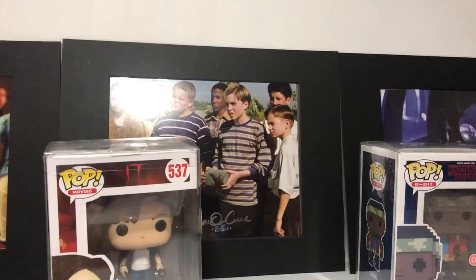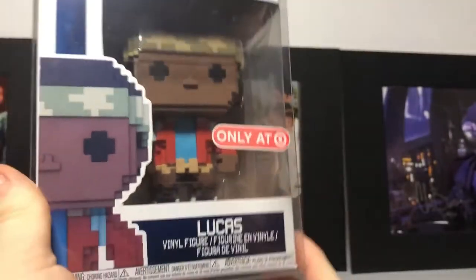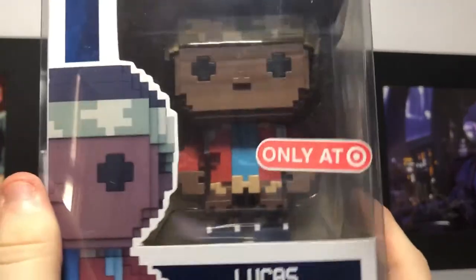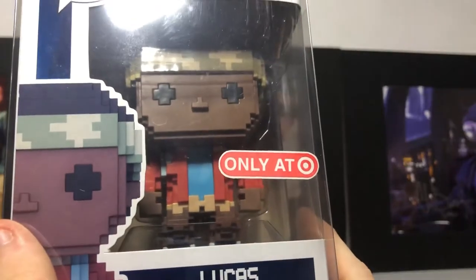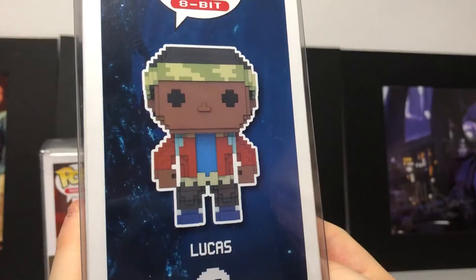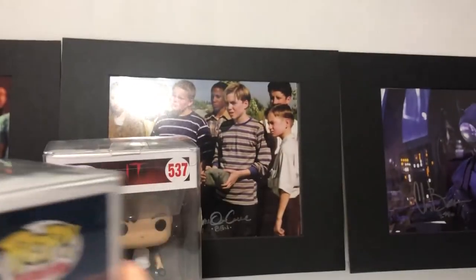And one more from the set we have is Lucas, from the Target series. His sticker was a bit loose, so we got a bit of a discount, but he looks perfect in the protector. He comes with dark brown hair, a cool bandana, a cool red jacket, a blue shirt, an awesome belt, brown pants, and some blue shoes. That's what he looks like on the side and same thing on the back. I would like to have them all, so hopefully I can get them all.